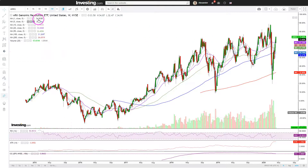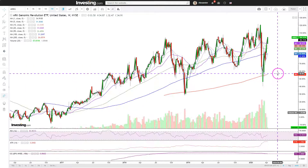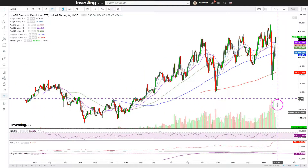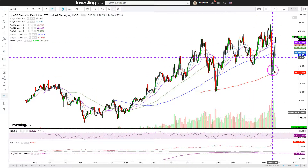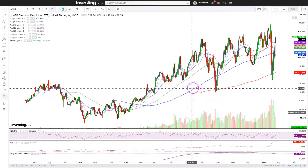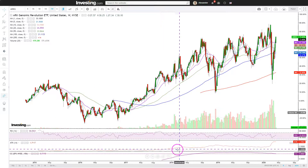Where the companies in this ETF are today is minuscule compared to where they could very likely be in the future. From a technical standpoint, this looks good — we are above all the key moving averages. The average true range does show a real spike in volatility, but overall the trend is basically what it's been for quite some time, though there is obviously more volatility now than before.